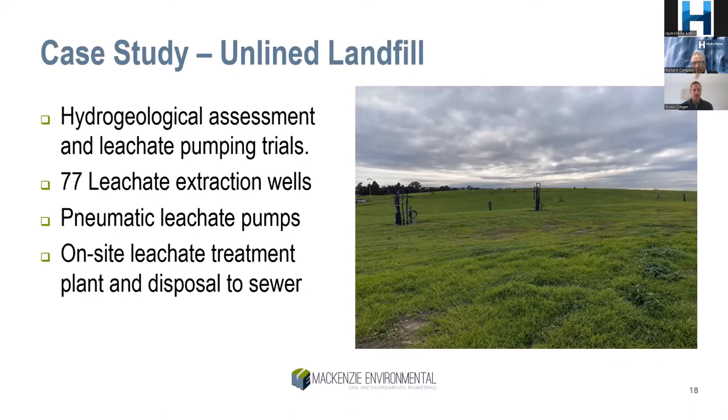With 77 leachate extraction pumps on this site, that's a lot to maintain and operate. Pumps are monitored weekly to check operation, check for leachate leaks, compressed air leaks, or landfill gas leaks at the wells. Due to significant silting issues, pumps are raised a couple of metres in the well every three months to dislodge silt before they become stuck and irretrievable.